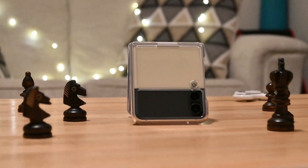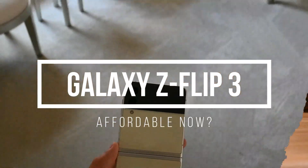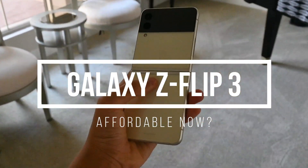Foldable phones as of 2022 are really, really, really expensive. Most of us want a folding phone, maybe, but some of us can't afford one.